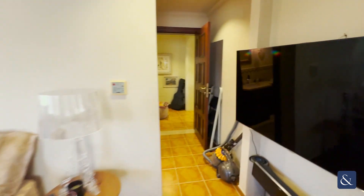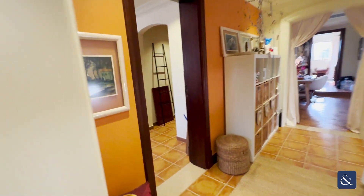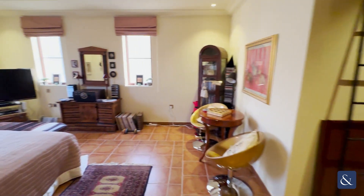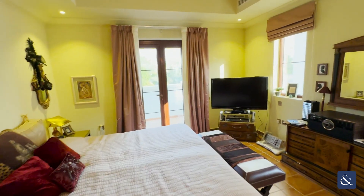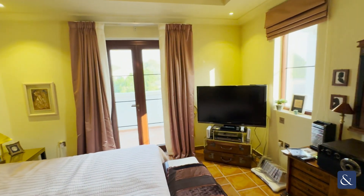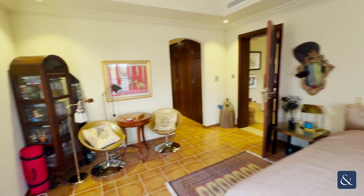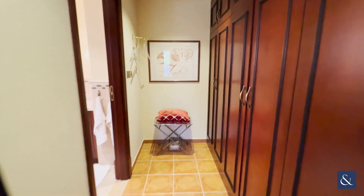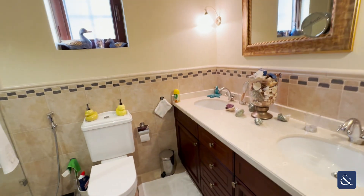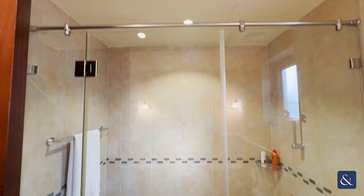The house has been immaculately maintained by the current owners. Across the hallway you then have the second of the guest bedrooms — again very good size, with a nice balcony to the front which actually overlooks the children's play area, which is really nice for those with young children. You then have your walk-in closet area and finally the bathroom, which has a double sink, a separate toilet, and a large double shower.